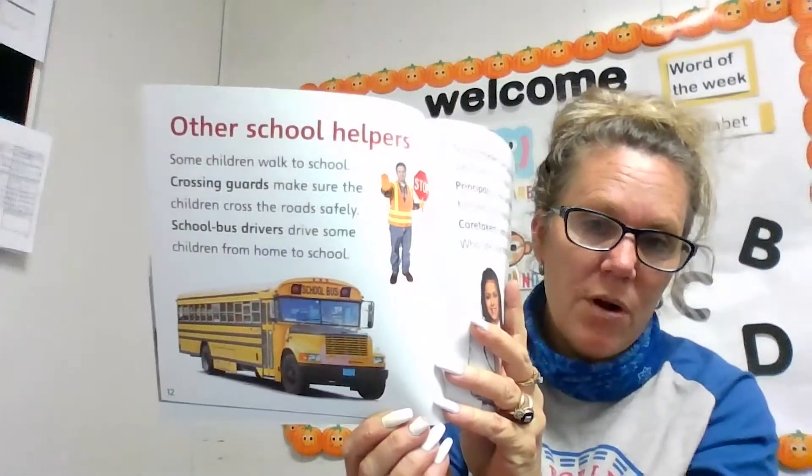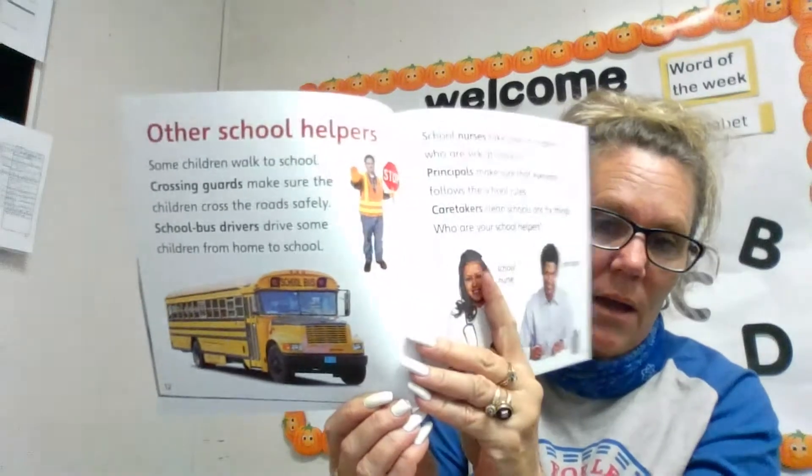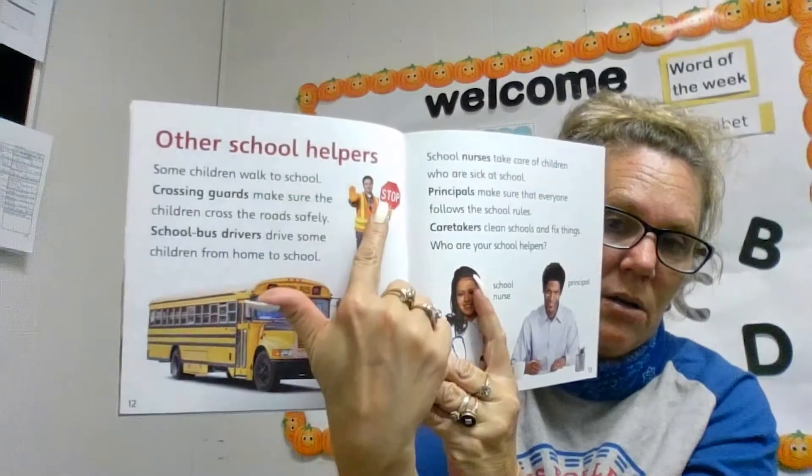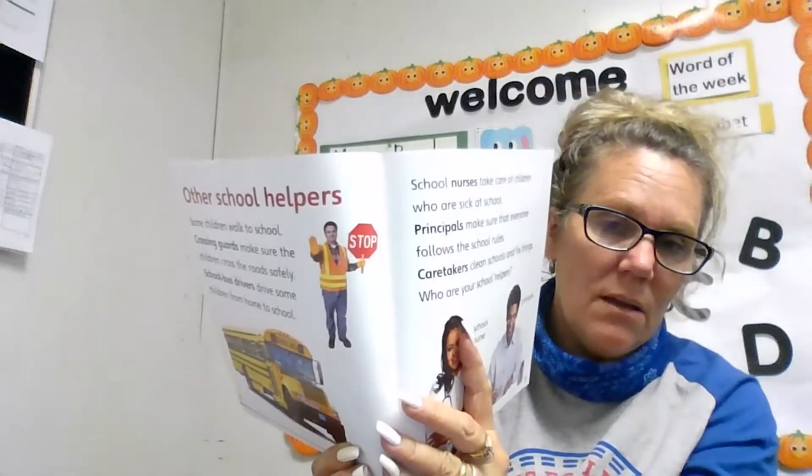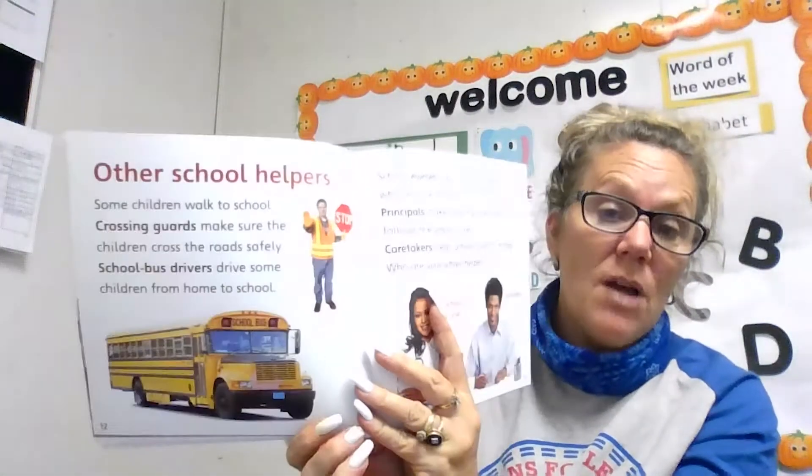Have you been on a bus before? Have you seen the crossing guard with this traffic sign? What does that traffic sign say? It's a stop sign.